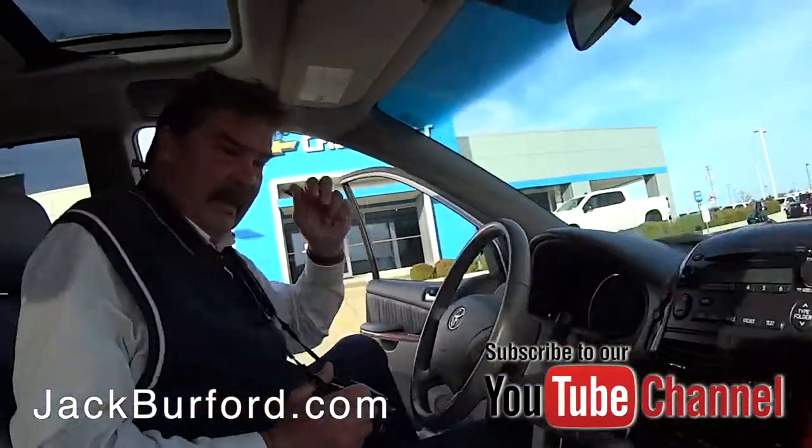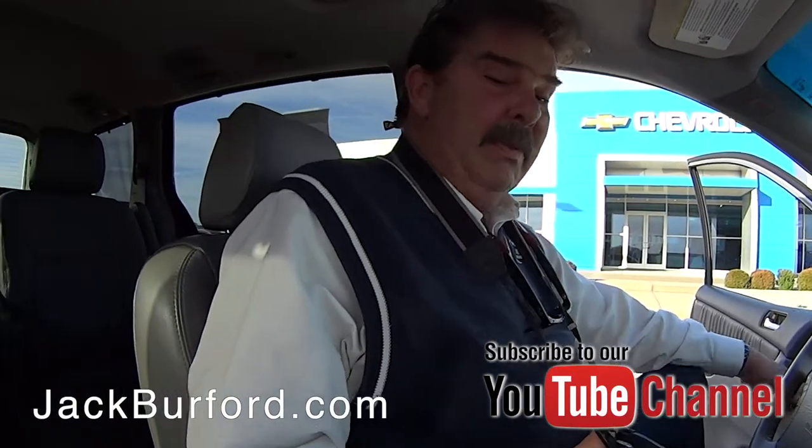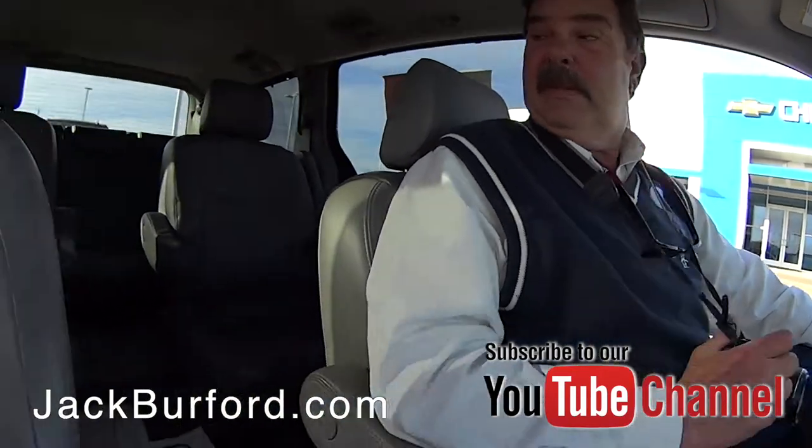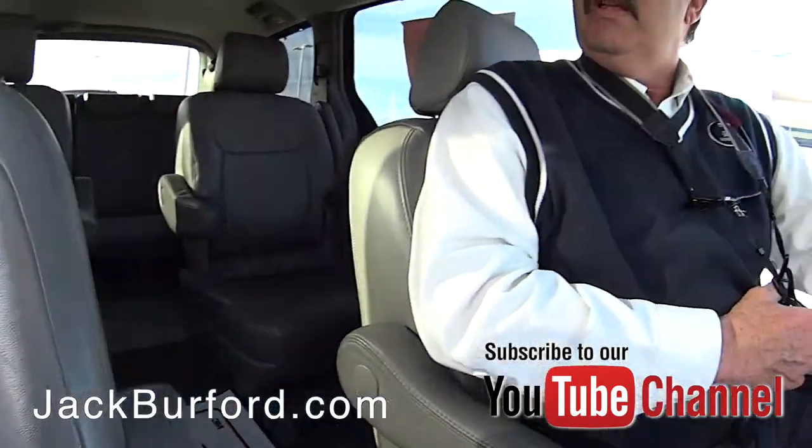Another nice minivan we got here — another Toyota Sienna van. Real nice one. This one's got the heated leather seats, real nice leather captain's chairs in the back, a little bench seating in the back. Very nice.